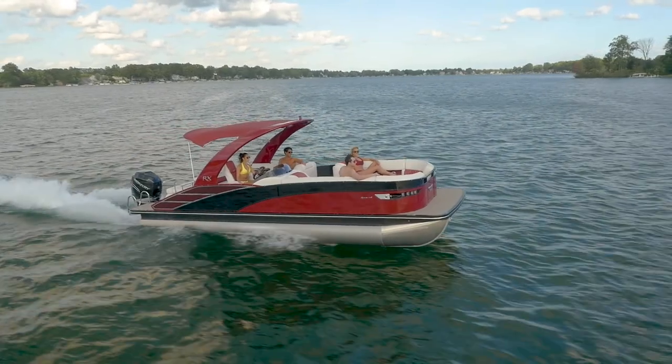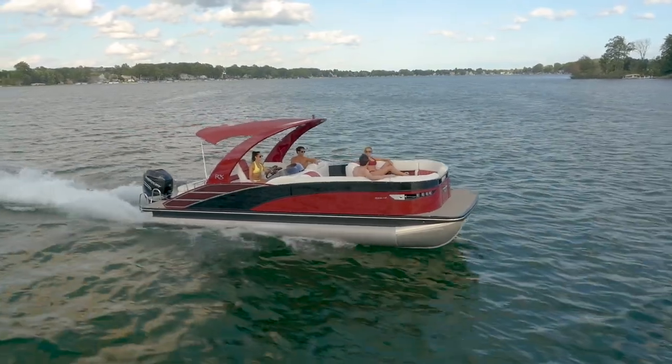Rx Sport offers a refinement of a luxury yacht paired with the performance of a sport boat. The boat's exterior is defined by its striking fluent lines and a masculine stance, instantly recognized from across the lake.